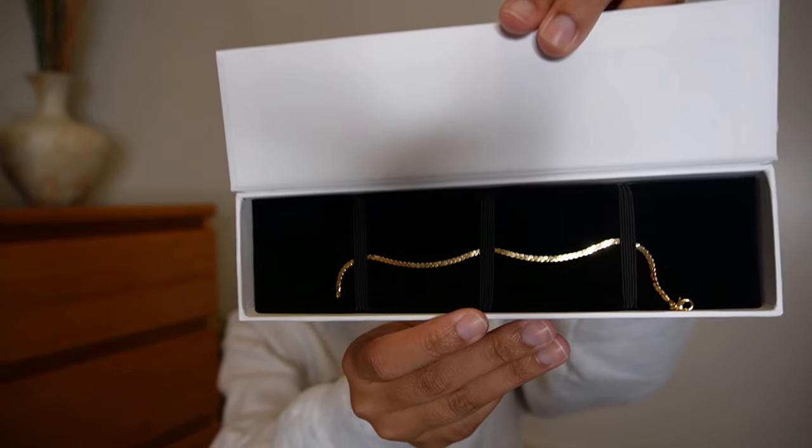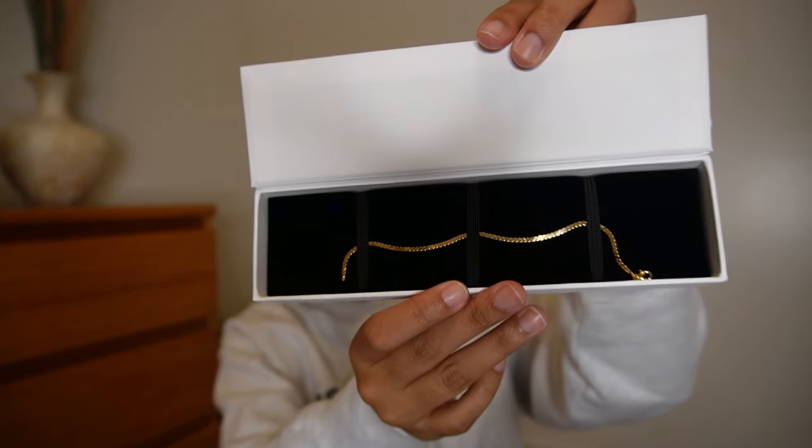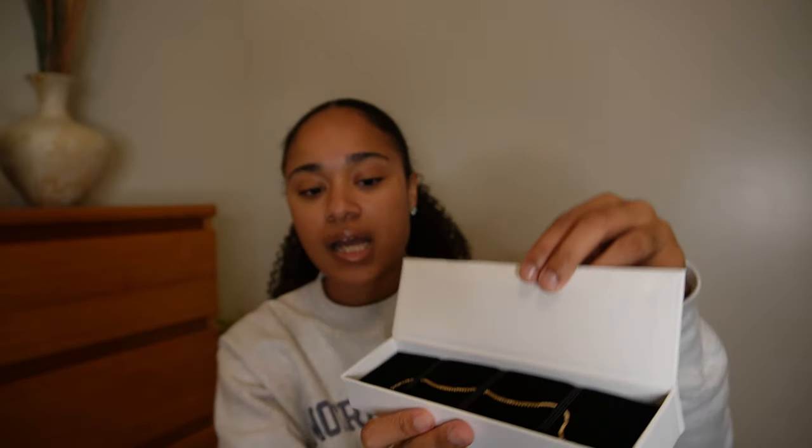I also picked up during their sale this 14-karat gold serpentine style bracelet. I hope you guys can see this on camera — just a really high quality piece of jewelry that I don't have to worry about taking on and off when I get in the shower. It's something really easy that I can wear every day.